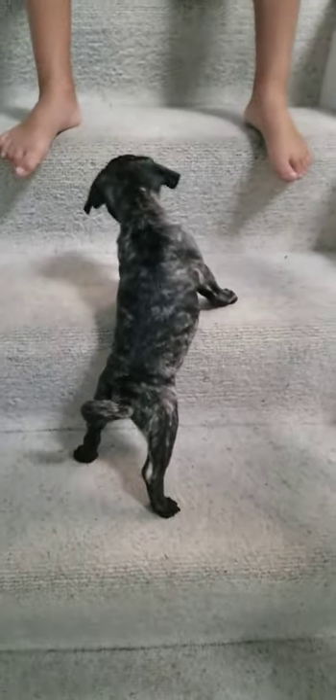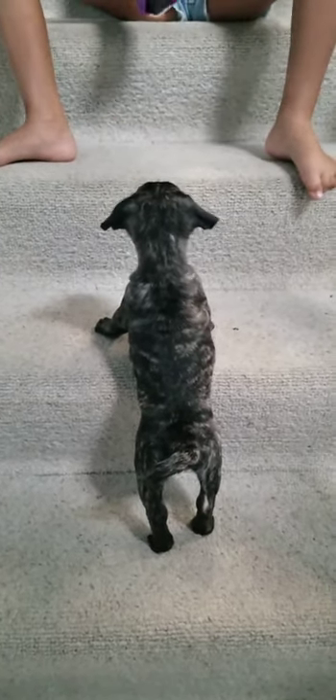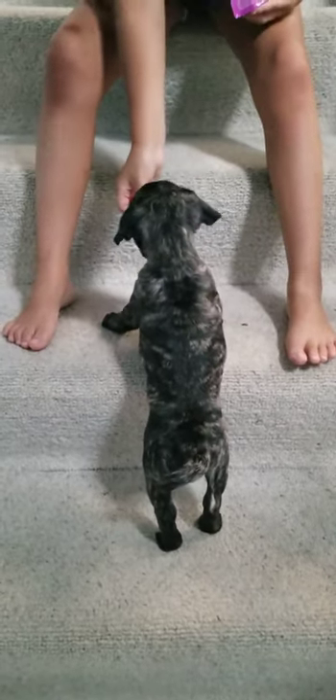And then you just want to keep going up a step, and he'll probably follow you for a treat. Good boy.